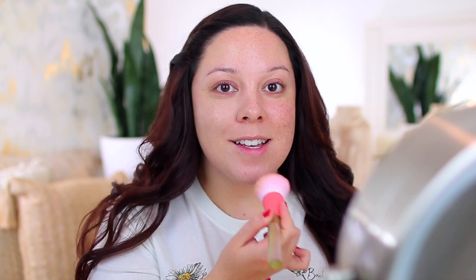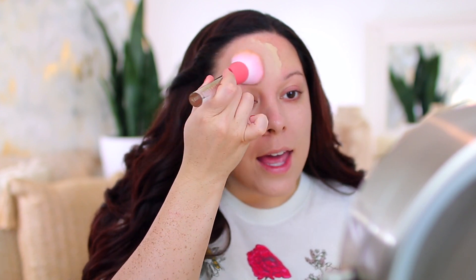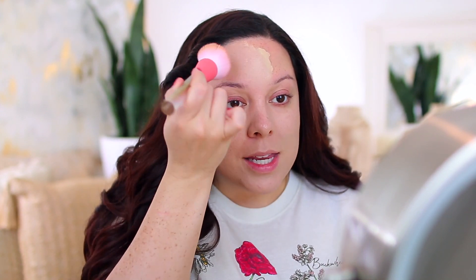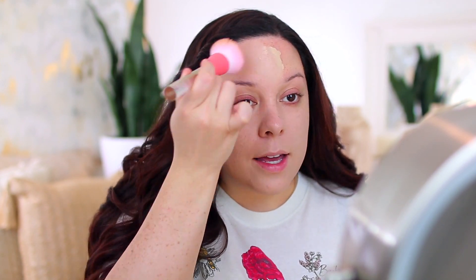I'm just going to stipple this product onto the skin. I'm not going for an intensely full coverage base, but I do want to even out this redness. I really like the fact that this foundation blends out so easily — if I'm in a hurry and still want a medium to full coverage look, this foundation just takes a few seconds to blend out. The foundation might be like a shade or two too light for me since I got a little tan, but once I do the rest of my makeup, everything should come together.